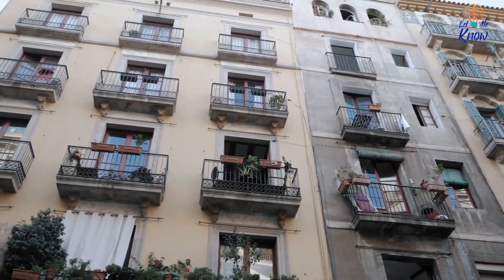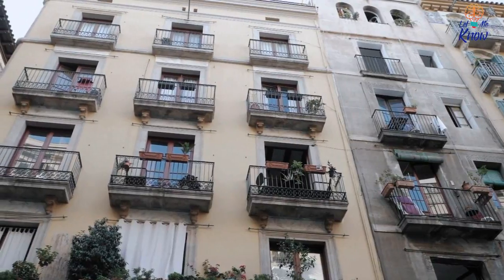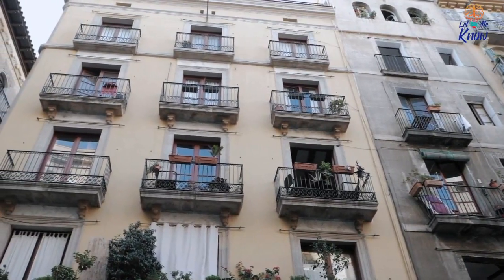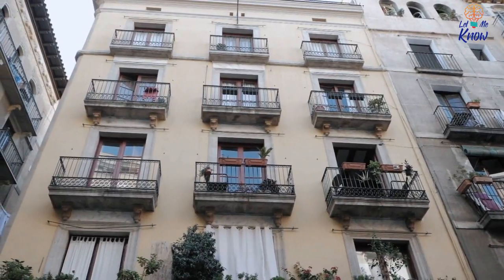Built in 1972, this groovy apartment is 1,877 square feet of retro goodness, and it's on sale for just $158,000 — a steal for property in Chicago.